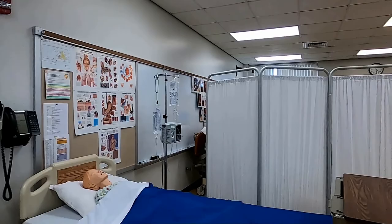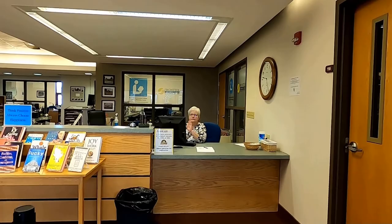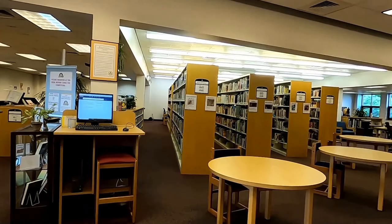As we return to the lobby, we see the Learning Resource Center, which houses over 11,000 books and resource materials, all available for student use. Either Myrna or Robert at the circulation desk can assist you.